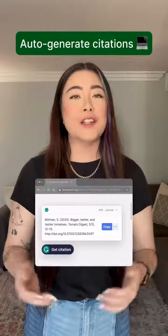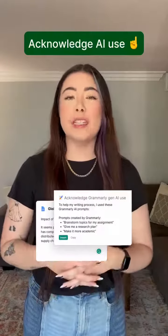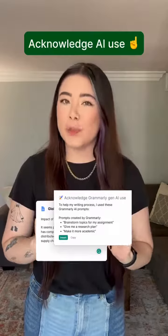If you're dreading your works cited section, Grammarly can auto-generate your citations in seconds. And with the new rules around citations for generative AI, we'll help you acknowledge that you used Grammarly's AI assistance so you can be transparent with your professors.